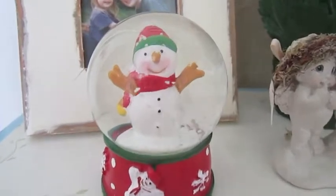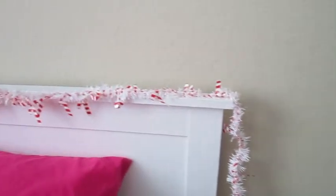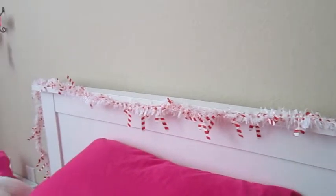This snow globe I got at the dollar store as well. Actually, everything is basically from the dollar store, except the Advent Calendar. And just some more tinsel or garland, whatever it is.